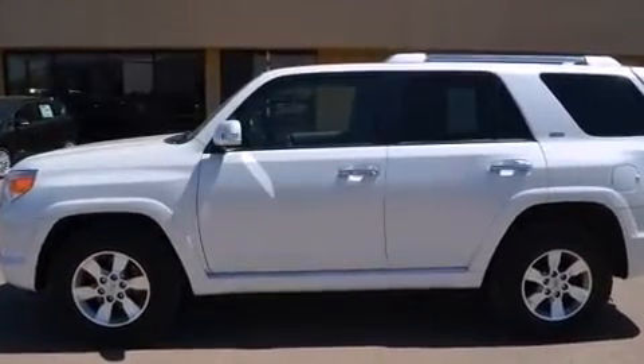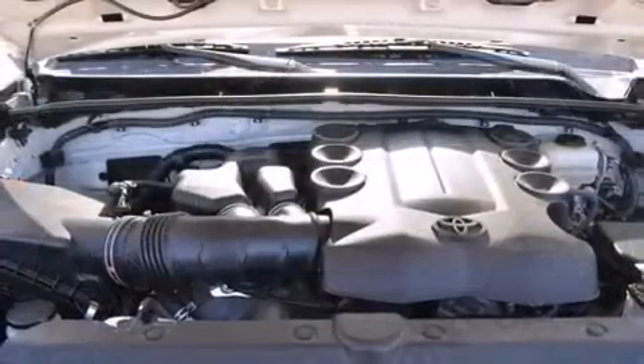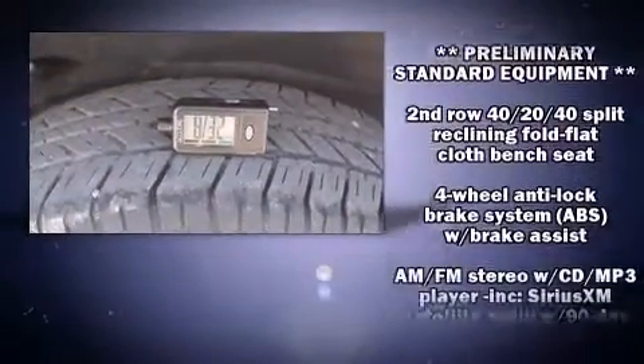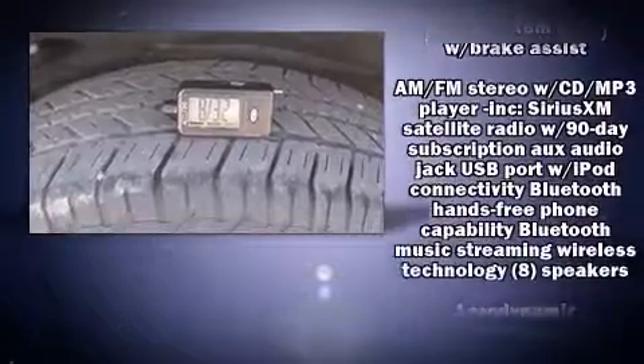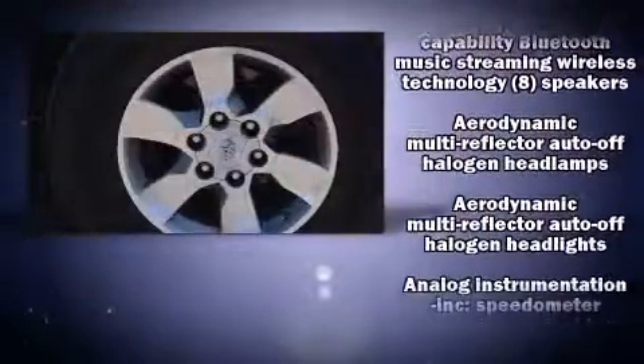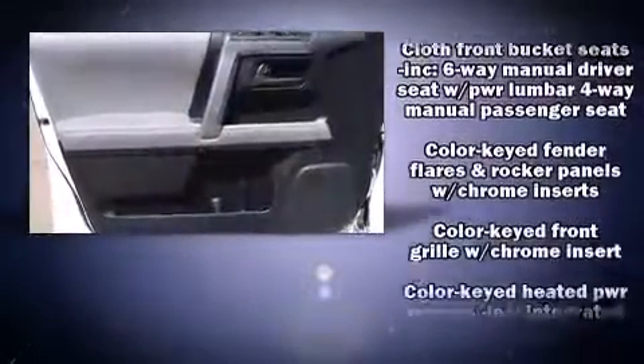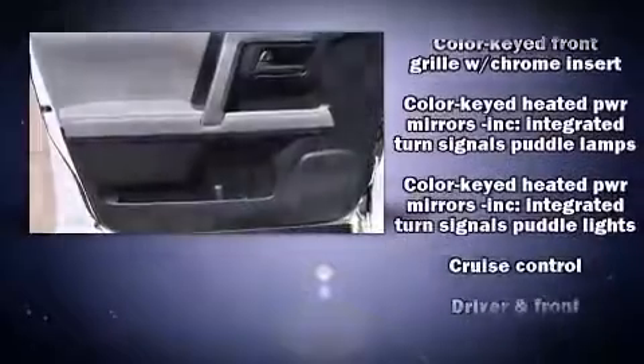Premium sound drives eight speakers, providing you and your passengers a sensational audio experience. Toyota also prioritized safety and security by including dual front impact airbags, head curtain airbags, anti-whiplash front head restraints, and four-wheel disc brakes with ABS.